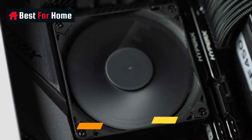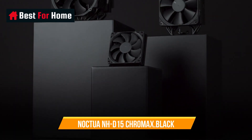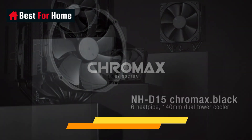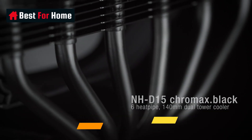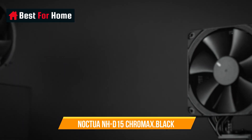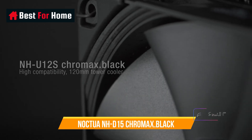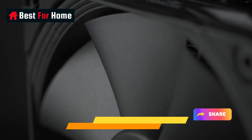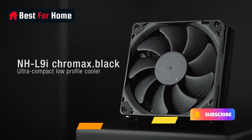Renowned Noctua quality backed up by a 6-year manufacturer's warranty. Deluxe choice for Intel Core i9, i7, i5, i3 — e.g., 13900, 13700, 13600 — and AMD Ryzen, e.g., 7950X3D, 7900X3D, 7800X3D, 7700.